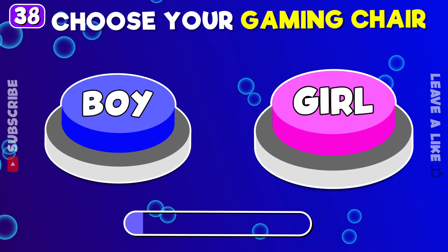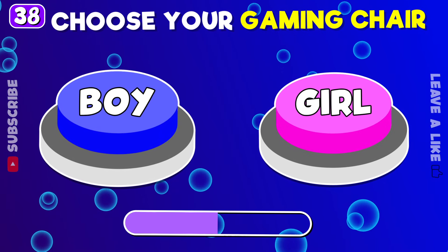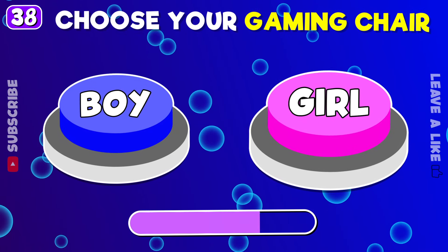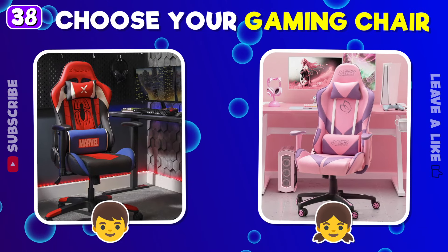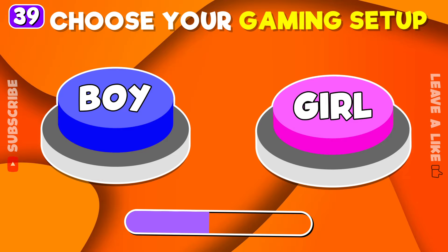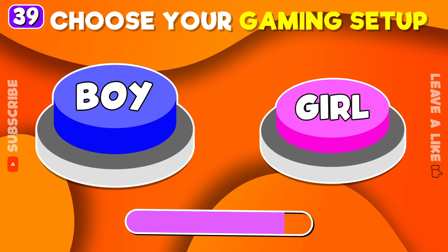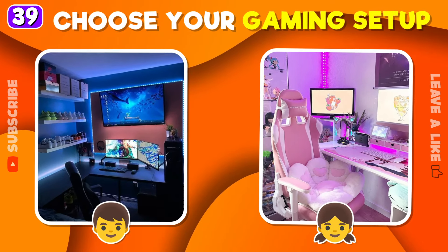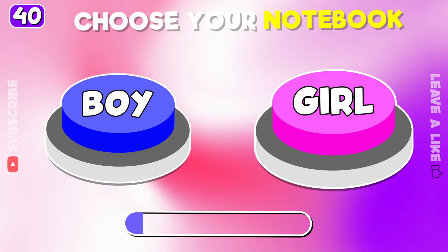Pick your gaming chair. Which notebook is better?